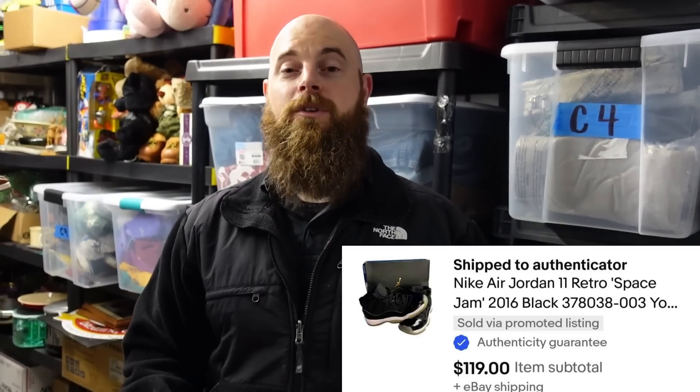We also sold a pool stick for $15 to $20 plus shipping. Then, as we were standing here pulling items, we sold a $119 pair of Nike Jordan youth shoes. With those, they get sent out to an authenticator in Las Vegas or somewhere, so we can't use Pirate Ship for that — it is free shipping for us.